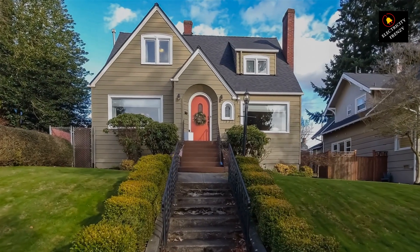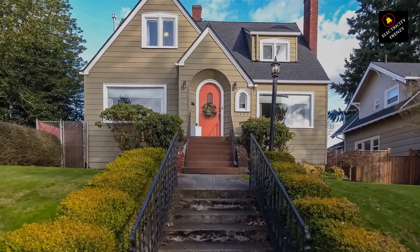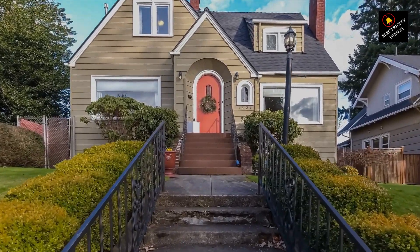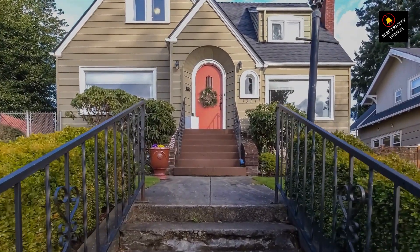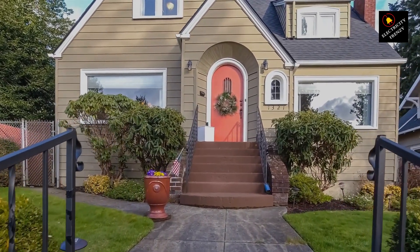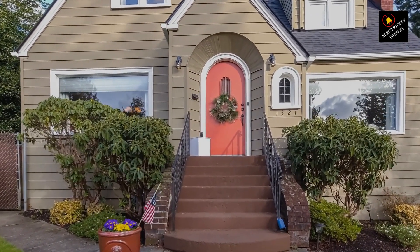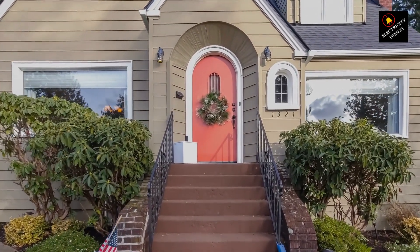Hey there, fellow electricity enthusiasts. Welcome back to another episode of Electricity Frenzy. I'm your host, and today we're diving into a topic that affects us all: recognizing symptoms of low voltage in your home. Grab your notepads, because we're about to uncover the signs, causes, and ways to check if your home is dealing with low voltage. Let's get started.